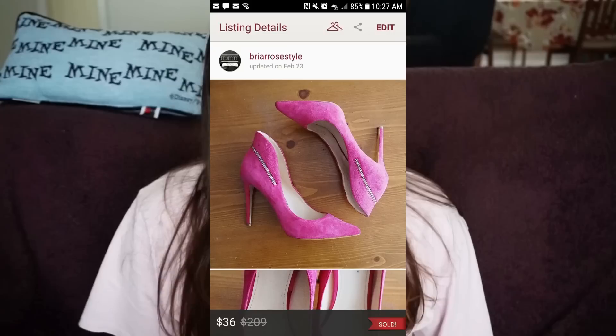Number two: I sold a Torrid top, size 2X, for $20 — profits were $16 again. I've been noticing that 2X is a really good size to sell on both eBay and Poshmark. I actually learned this from Rally Roots as well. So if you're not really sure about an item and it's a 2X, just grab it and see what happens.